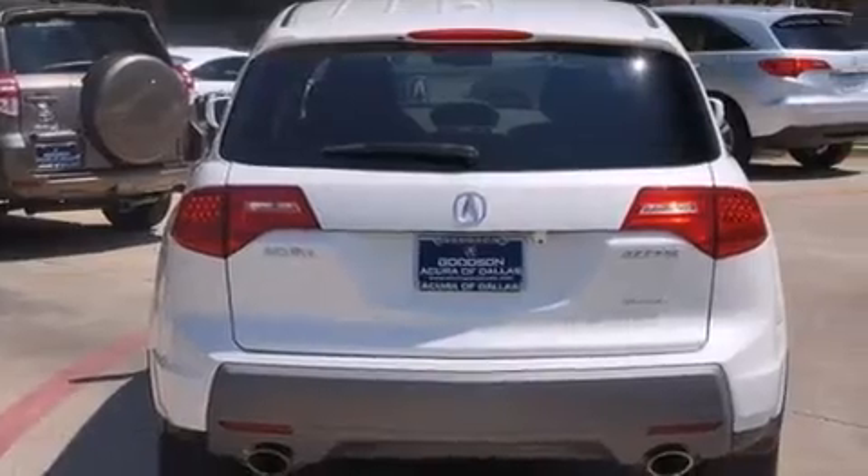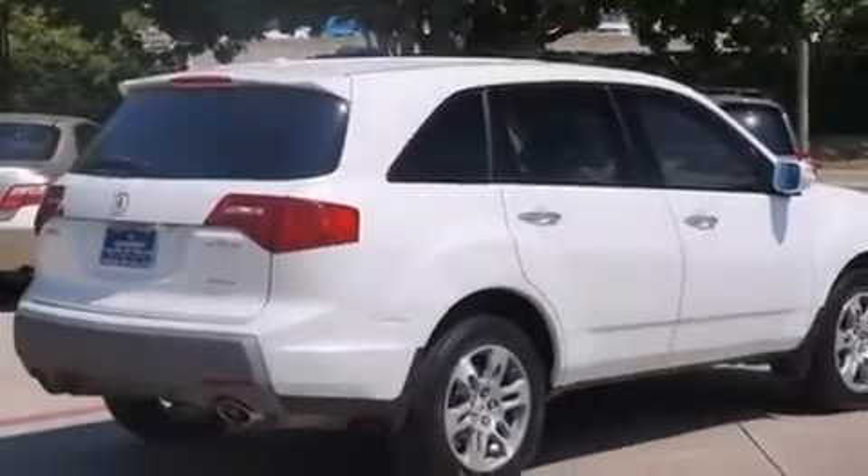Traction control and stability control systems, aluminum wheels, and height-intensity discharge headlights are also included. The following features are also included.